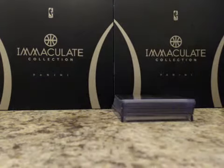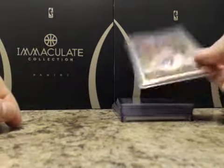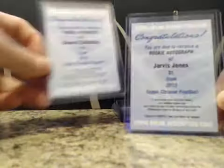For our autographs numbered to 600: Miguel Masonette, Ryan Nassib, and Tyler Eifert. We also had two redemptions which were Jarvis Jones and Denard Robinson.